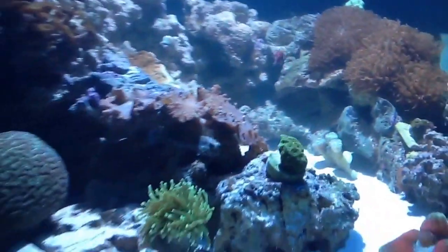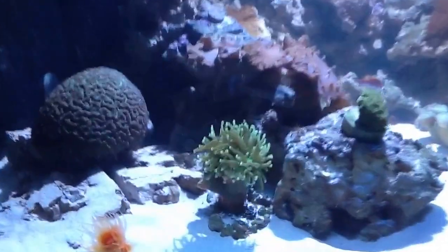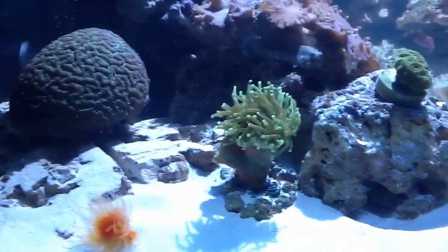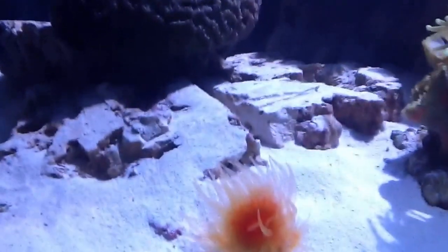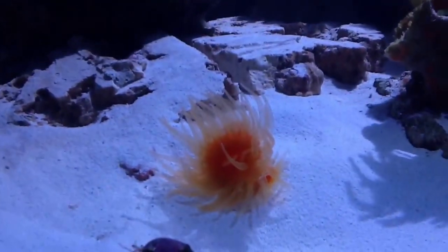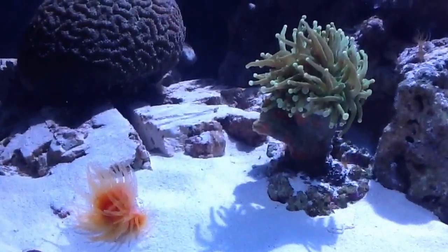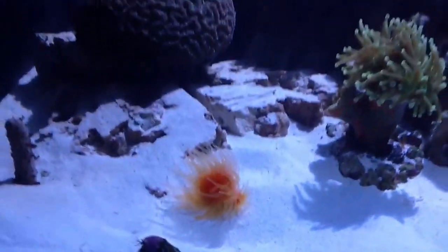I've shut off the flow just to take a better picture of what's going on here, but the torch obviously isn't moving much right now — it does flow really well though. This is the new coral I got. I also got this dendro firecracker, which is a nice small frag. It has three heads on it, so hopefully it will grow pretty nicely and fast.